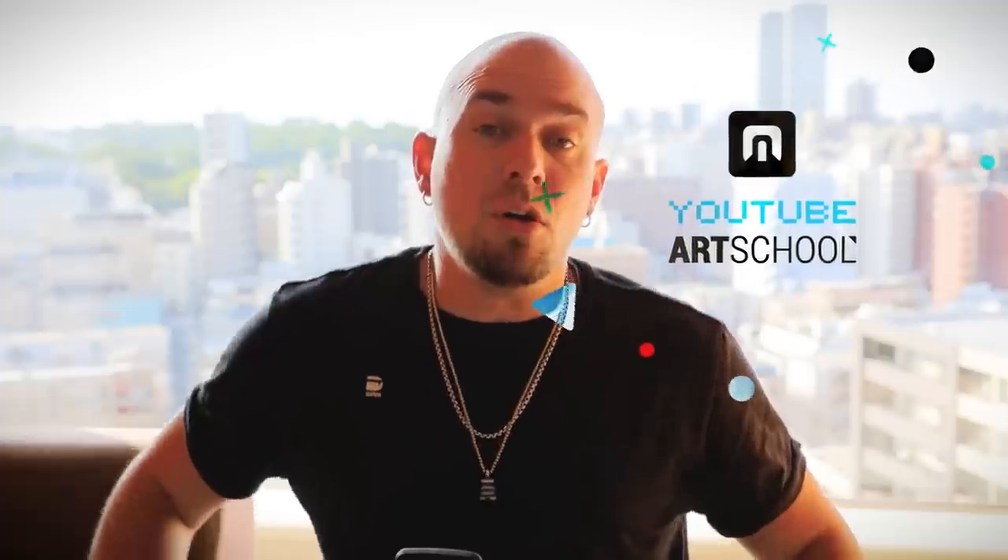Oh, it's you again. Welcome back. In this week's episode of my yet-to-be award-winning YouTube series, YouTube Art School, I'll let you know how to study the right way for max results. Because based on what I've seen with the hundreds of artists that I've mentored over the last eight years, there's a high probability that you're doing it wrong.